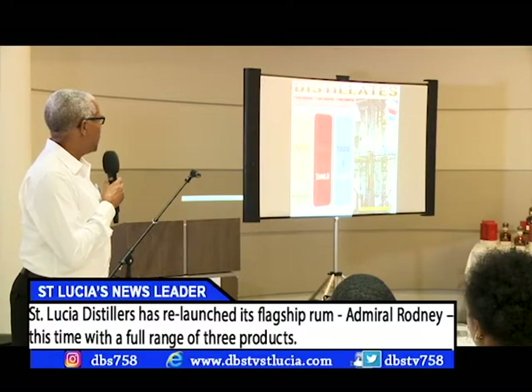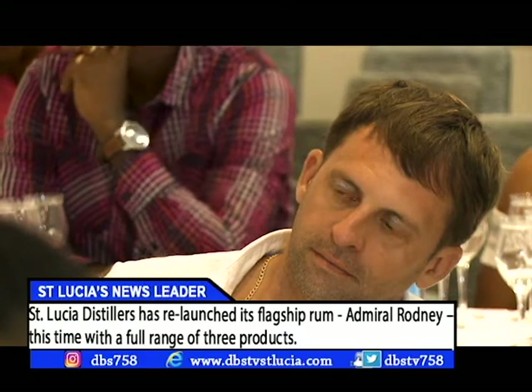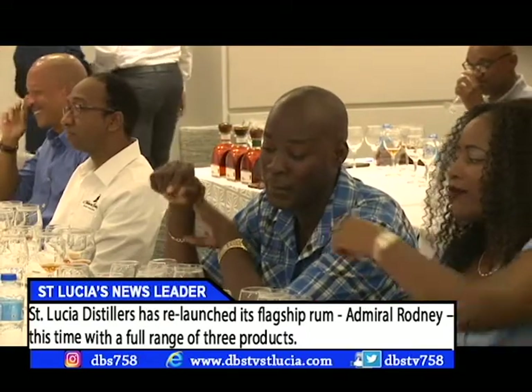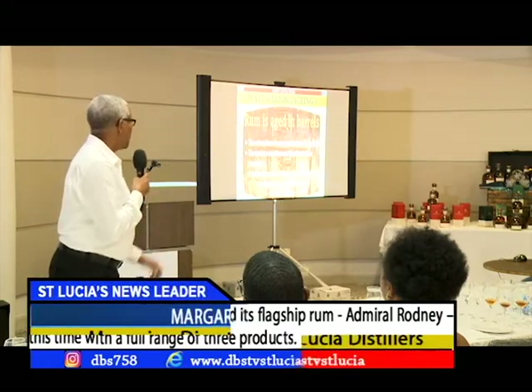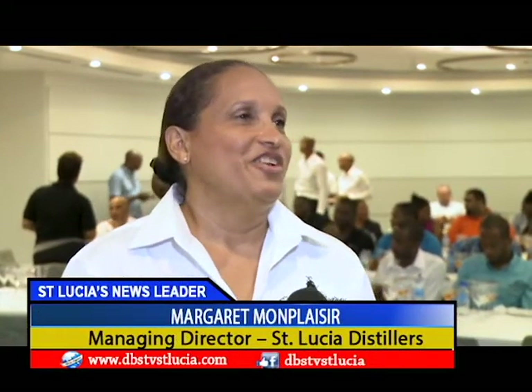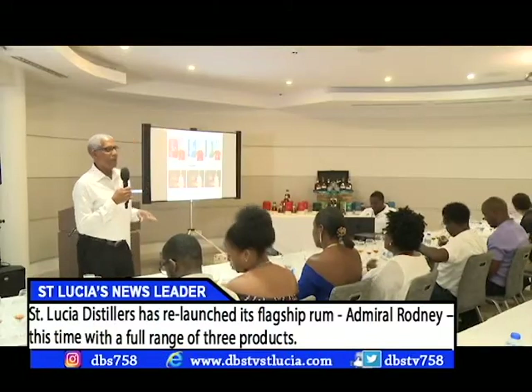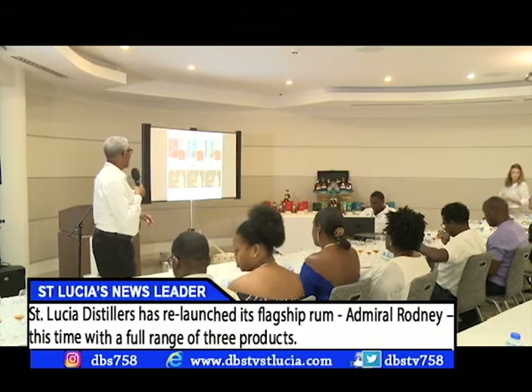The St. Lucia relaunch was an education for patrons. They got an appreciation of the history of rum making and a taste and feel for the irresistible blends that make it uniquely St. Lucia. We did a master class because it's not just about launching rum — it's about understanding the creativity, what goes into rum, and how rum evolves.